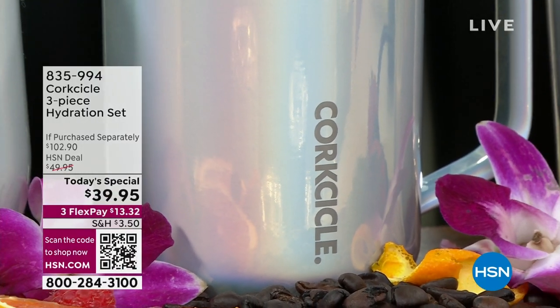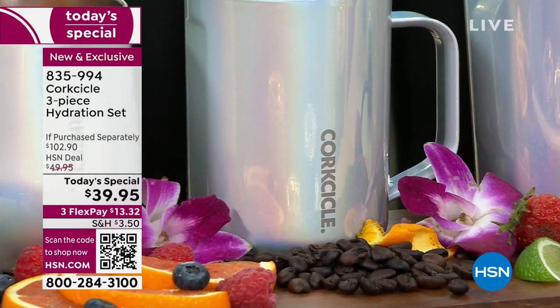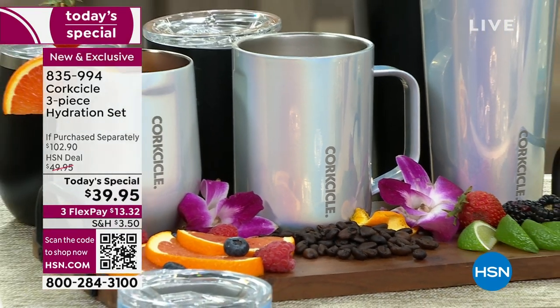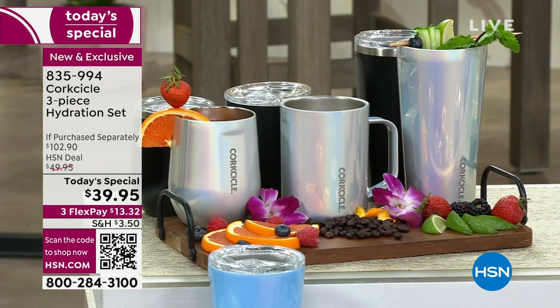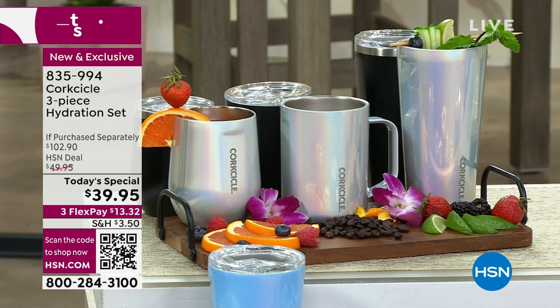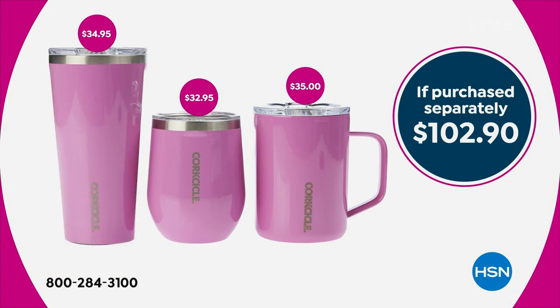It is from Corksicle. Do you want a hot drink to stay hot — up to three hours? How about a cold drink staying cold up to eight hours? Yes, in the summer sun. It's a three-piece hydration set from Corksicle that you cannot find this configuration anywhere else. You're going to get your coffee mug — how important is that to keep it nice and warm? That coffee mug normally sells for $35. You're also getting your tumbler and your stemless wine glass.